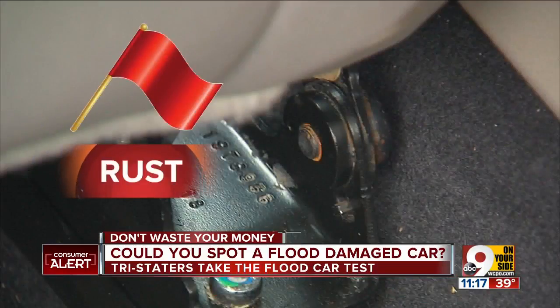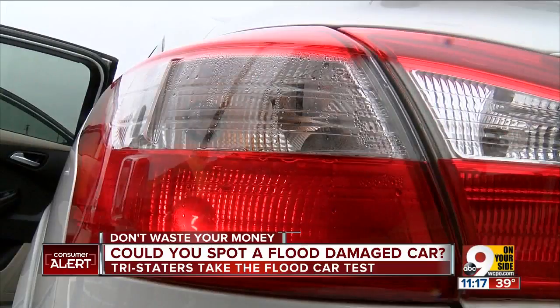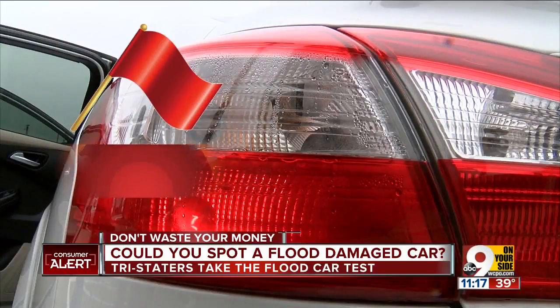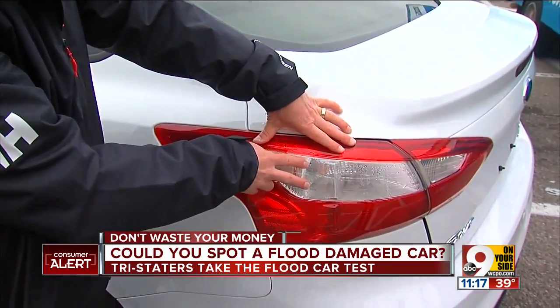Red flag number three: rust on the seat hardware. There's rust on the seat bolts. And red flag number four: moisture in the taillights. Here you can see inside the taillights, there's water and condensation.